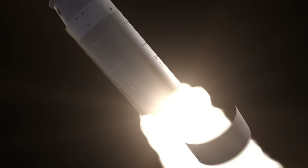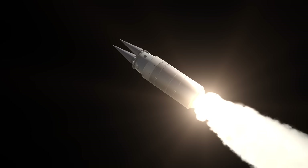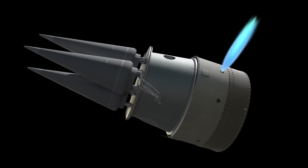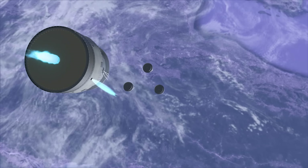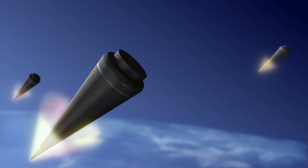Because ballistic missiles travel in a parabolic trajectory, they must reach a high altitude to fly long distances. ICBMs ascend to altitudes of 1,000 to 1,500 km and then fall back down due to gravity. Several nuclear warheads can independently separate and engage multiple targets. Upon re-entering the atmosphere, air resistance slows them down, but they still fall at high speeds, over Mach 4.